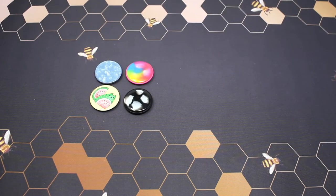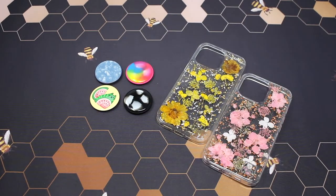Well that was everything from my Ross popsocket and Marshalls case haul. I hope you guys enjoyed the video — buzz away and hope to see you guys real soon. Bye!